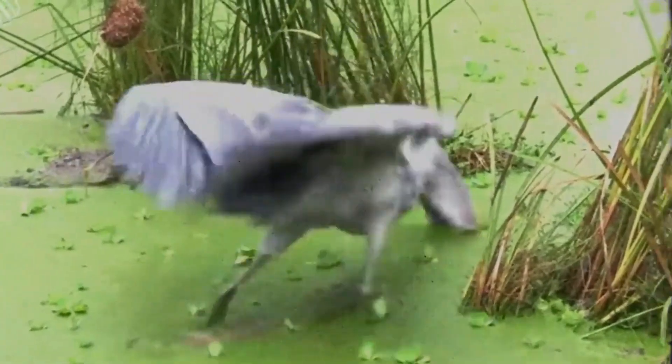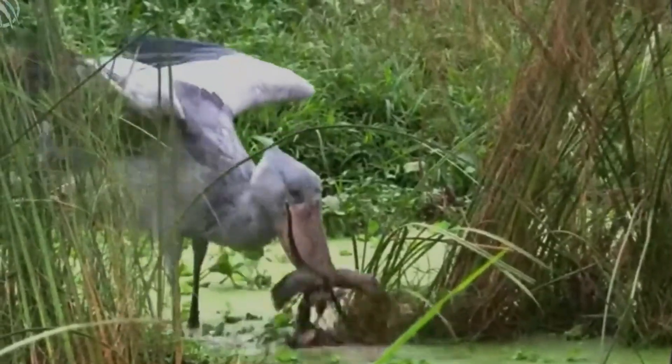Shoebills stand completely still before lunging forward to grab prey and swallow it whole. It uses its beak to dig up churned water mud to extract slippery lungfish, its favorite food. During the dry season, they rely more on frogs, snakes, and baby crocodiles.